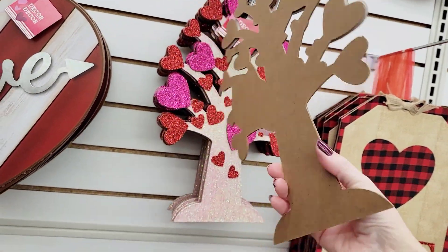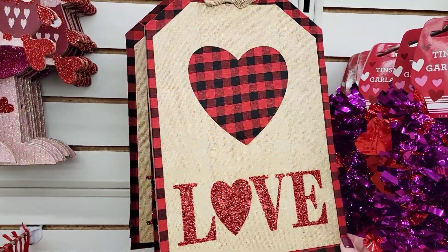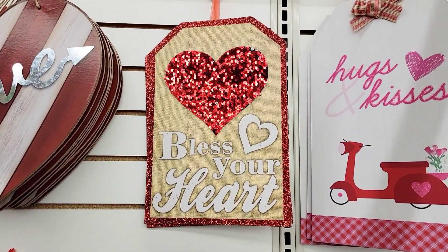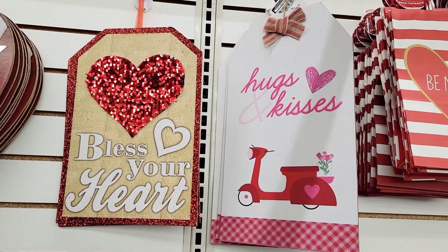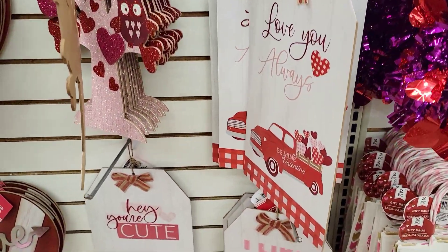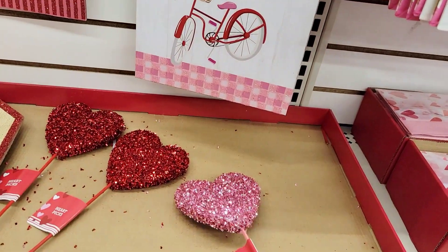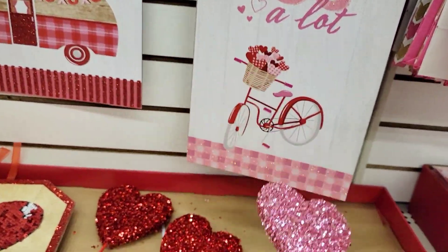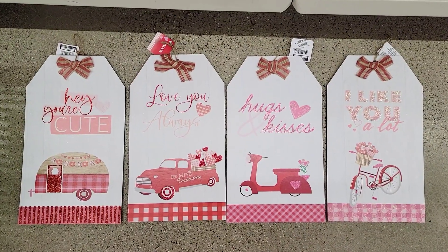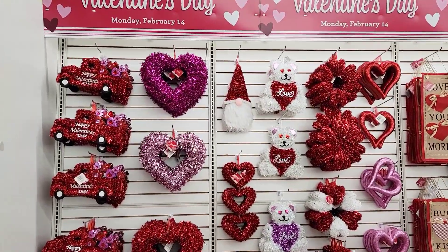You can always flip it over and do something else on the other side — maybe a family tree. This is a new one with a lot of glitter on the bottom with the plaid heart. This one has a bunch of sequins. And then over here there's another new sign, and another one. They also had 'I Like You a Lot' and these pink glitter hearts in pink and red. So these are the four tag signs I was able to find.